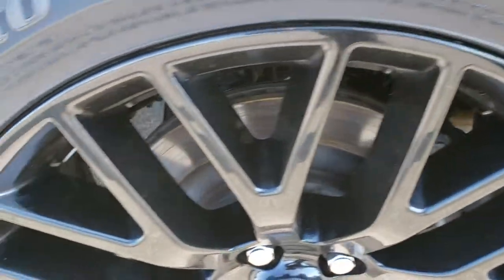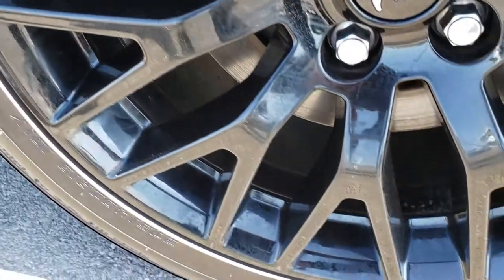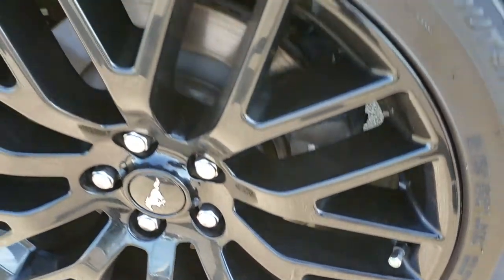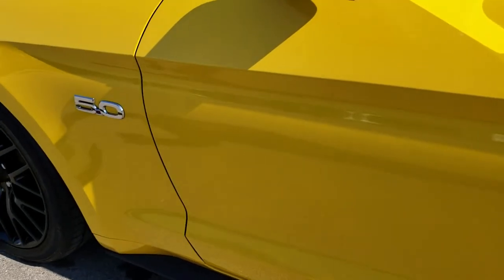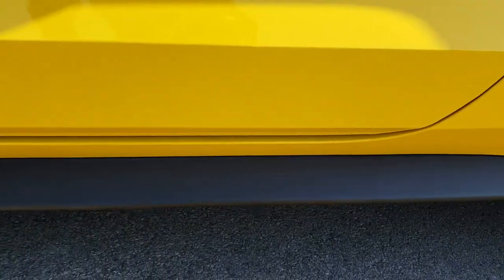For full disclosure, this back rim is in excellent condition as well — no scuffs or scrapes on it. And very, very clean down this side of the car: no dents, no dings, no scuffs, no scrapes. Very well maintained. The lower valance is in excellent condition as well.